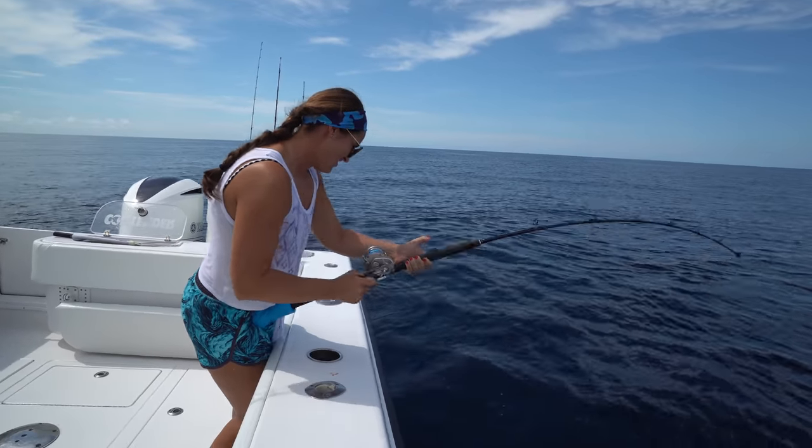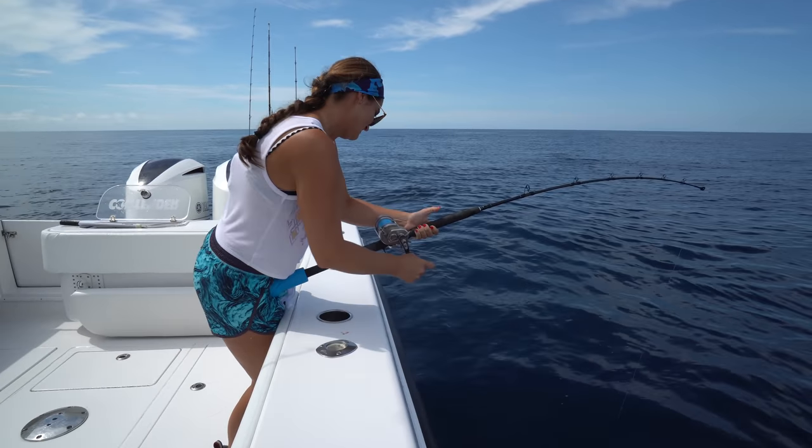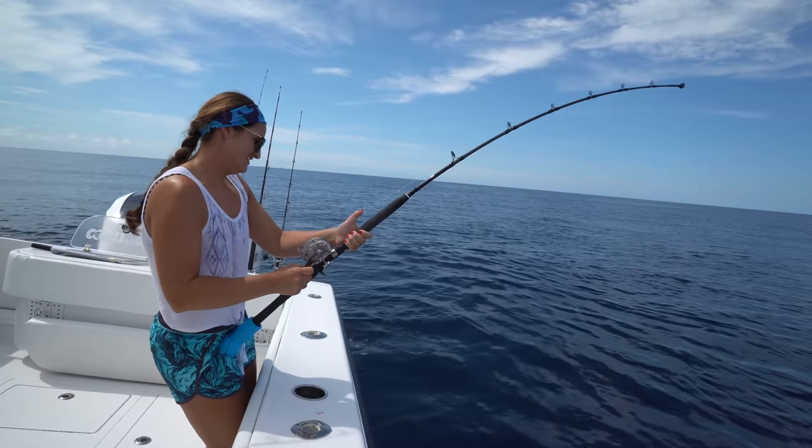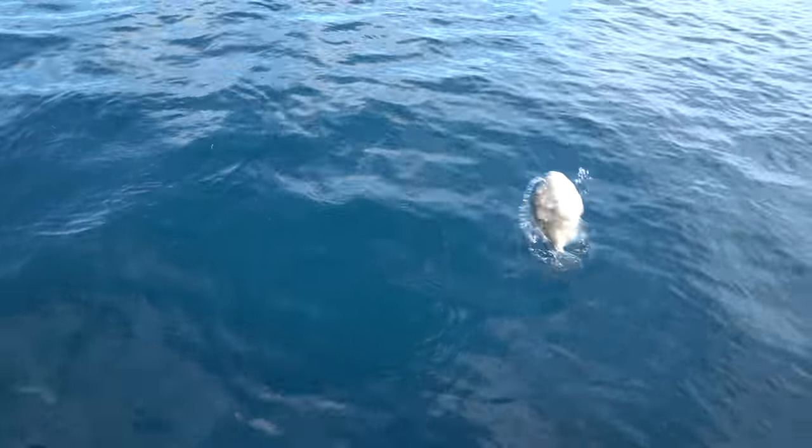What do I have? Oh man. A stupid triggerfish. He wouldn't be stupid if he was in season. This is true. The triggerfish like the back of the boat.